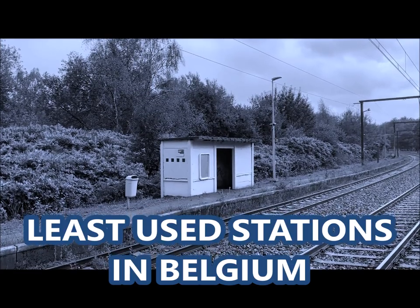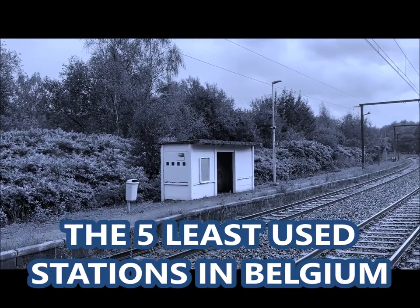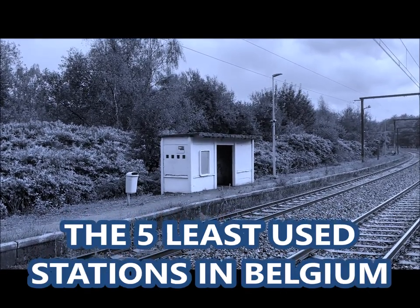Least-used stations in Belgium. In season 1, I visited the 5 least-used stations in Belgium.